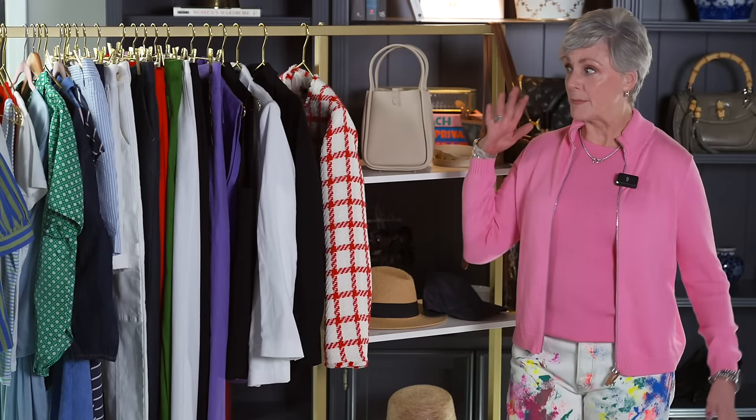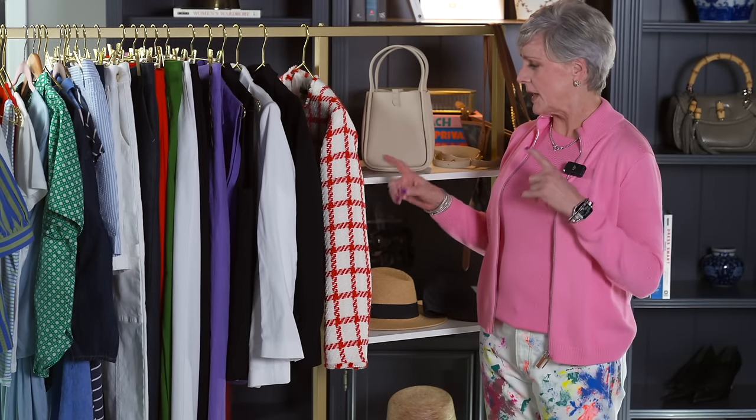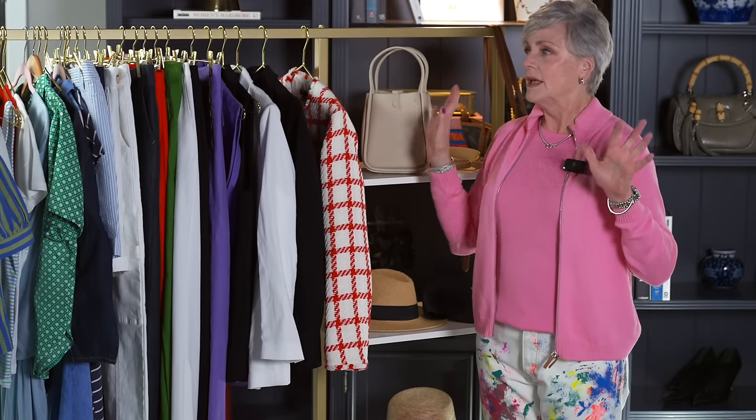Are you ready for some spring inspiration? I've got a spring lookbook coming your way. Ladies, I have my rolling rack out and so many fun things that we can put in our wardrobe that we can mix and match. Most of them are separates. I have a couple of dresses, some swimsuits — I have everything because warmer weather is on its way and I'm so excited about that.